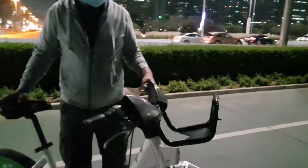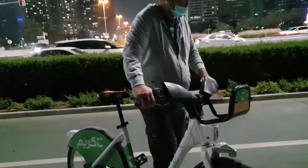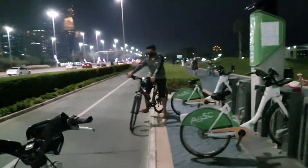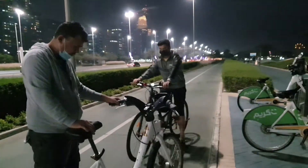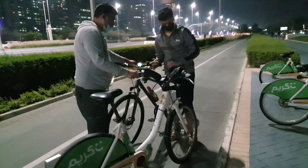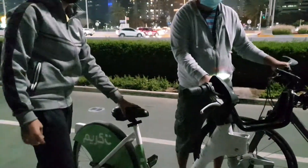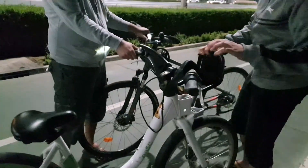Now we can enjoy our ride! There is a seat adjustment — we can adjust the seat according to our height. Our son is very good at doing this. He fixed the seat for me at the minimum level and I will enjoy my bike ride.